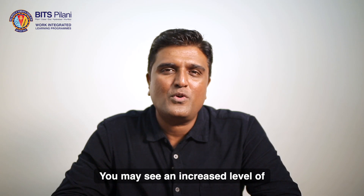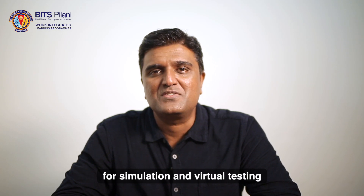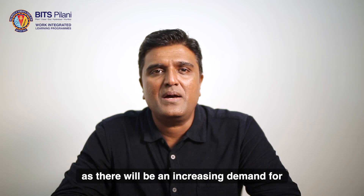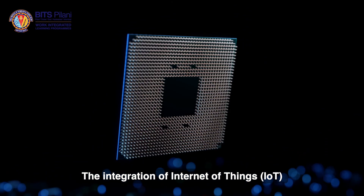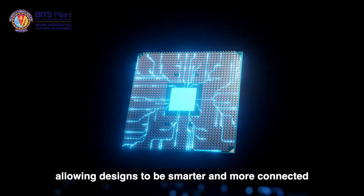You may see an increased level of automation in design and the use of advanced software tools for simulation and virtual testing. Sustainability and green engineering may become a major focus as there will be an increasing demand for energy-efficient and environmentally friendly products. The integration of Internet of Things (IoT) in products will expand, allowing designs to be smarter and more connected.